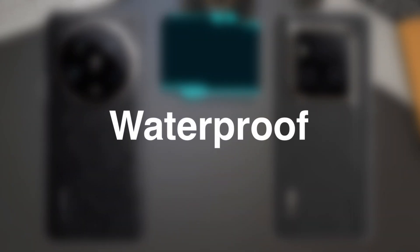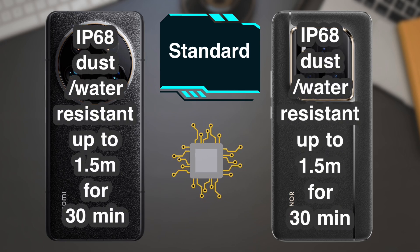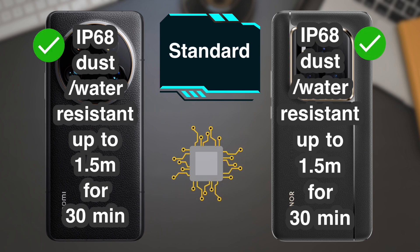Water resistance: both phones support water and dust resistance.